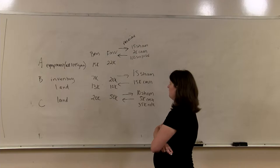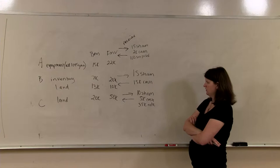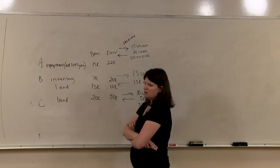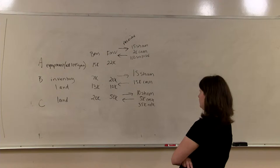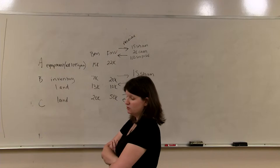B is contributing inventory with a basis of $7,000, a fair market value of $20,000, and land with a basis of $13,000 and a fair market value of $10,000, receiving 15 shares of common and $15,000 in cash. C is contributing land with a basis of $20,000 and a fair market value of $50,000 for 10 common shares, $5,000 in cash, and a $35,000 note from the corporation. The first question is does Section 351 apply? They're all contributing property, all receiving shares, and all own 100%, so yes, 351 is met. Now we discuss tax consequences to each shareholder and the corporation.